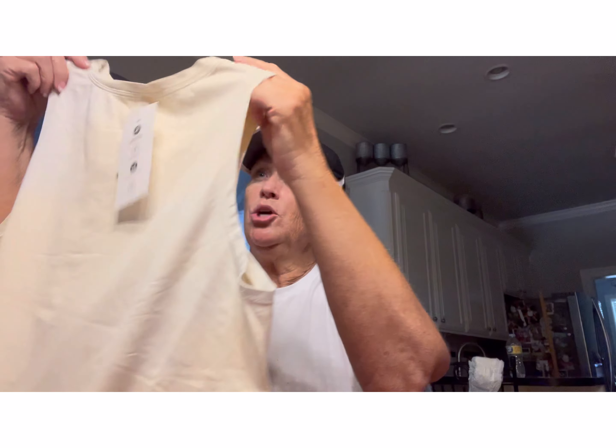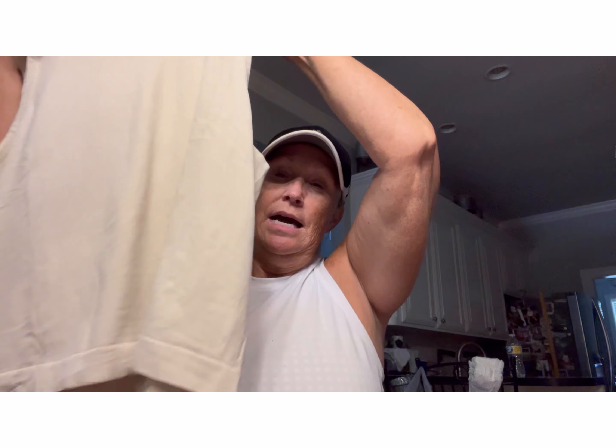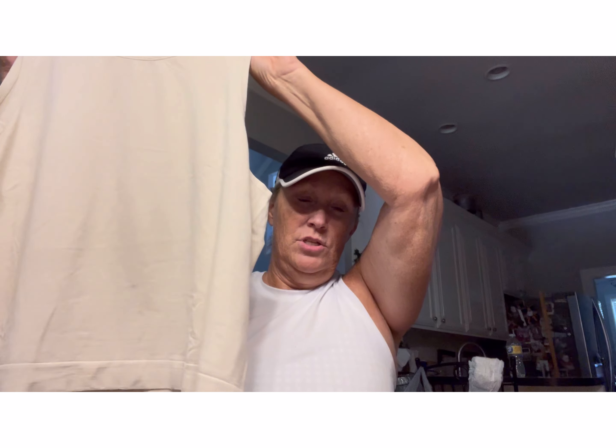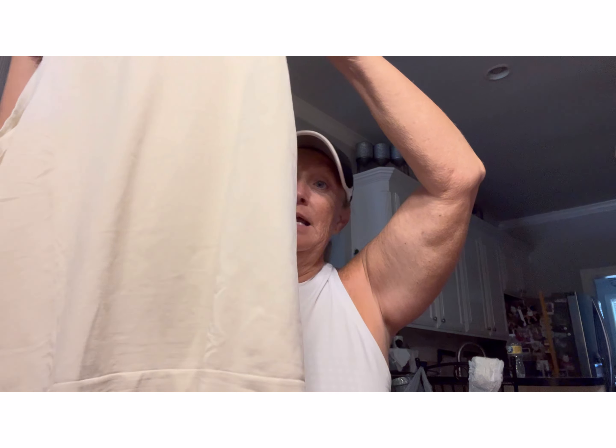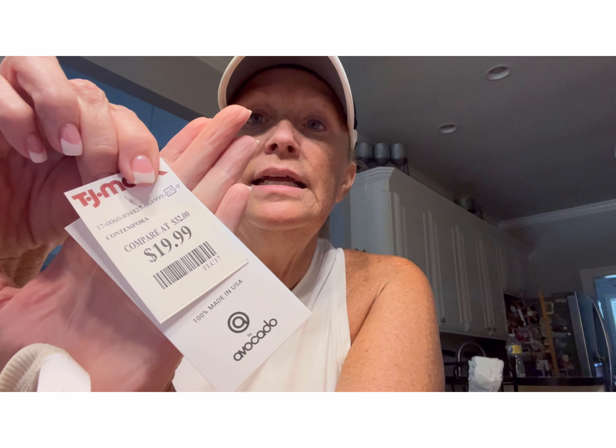The next thing I got — let me show you this. I got this little cream-colored, kind of like a crop top, but not too crop. I'm too old to be letting my cash and prizes hang out. It was not clearance. This was probably the most expensive thing I got — it was $19.99.